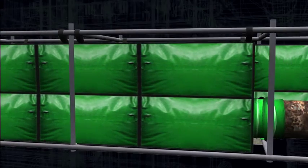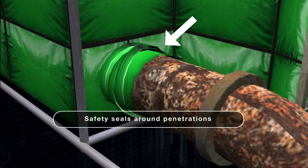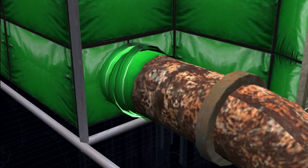Then panels are sealed around penetrations, such as structural steel, piping, and cable trays. This provides a flexible enclosure of any shape and size to suit the location and penetrations.